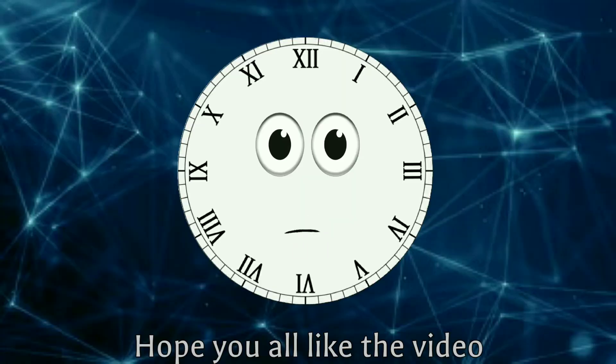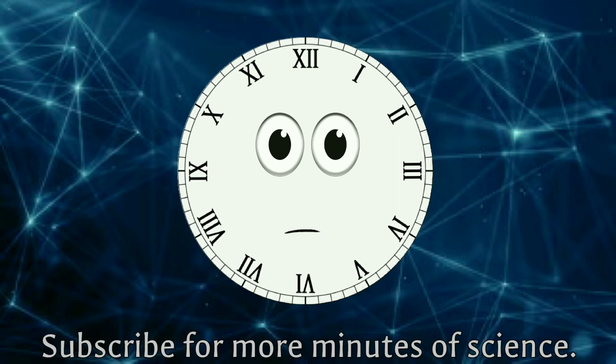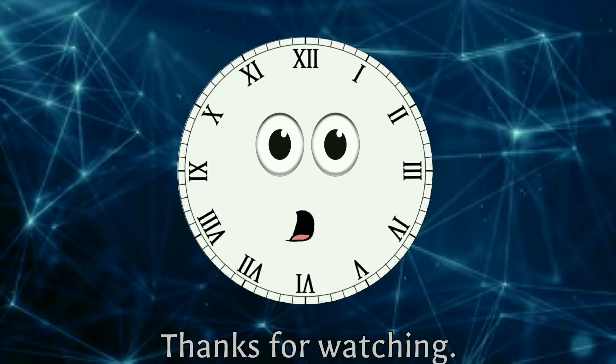That is it for today. Hope you all liked the video and found it informative. Subscribe for more Minutes of Science. Thanks for watching.